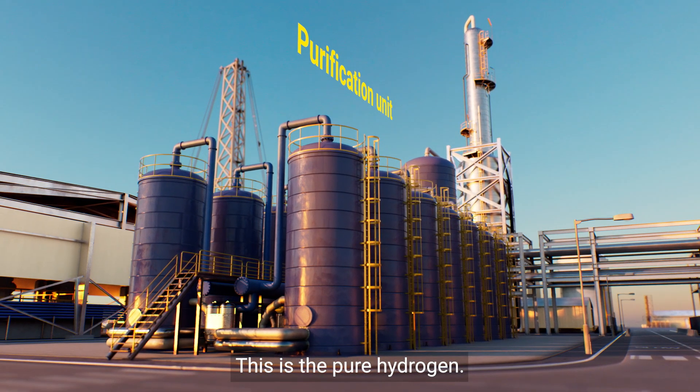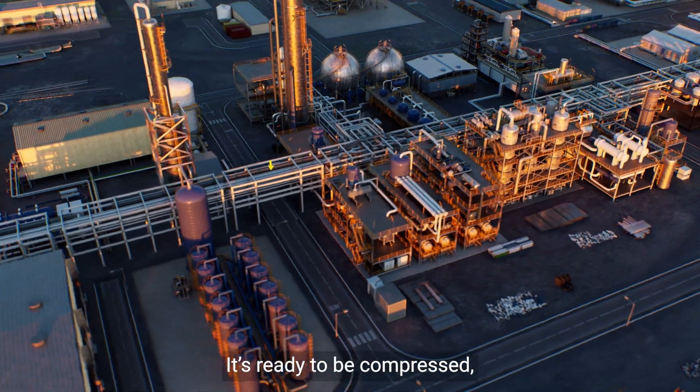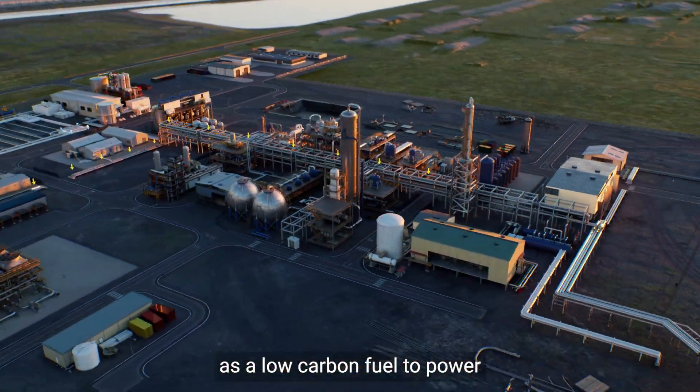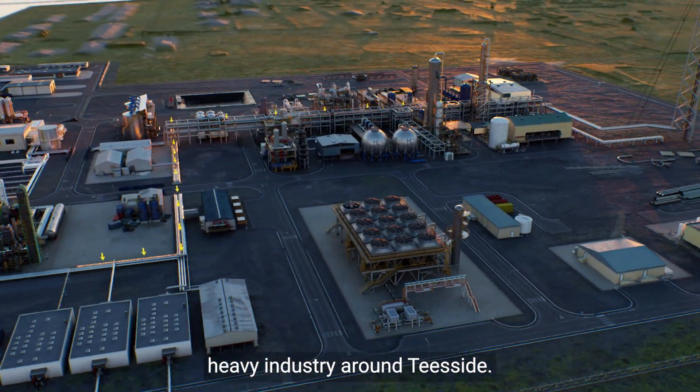The second path is the hydrogen, which is sent from the top of the amine absorber to be purified to more than 98%. This pure hydrogen is ready to be compressed and sent through pipelines to be used as a low-carbon fuel to power heavy industry around Teesside.